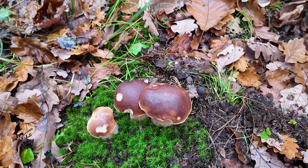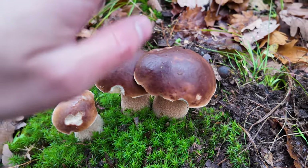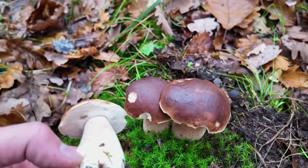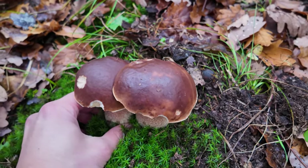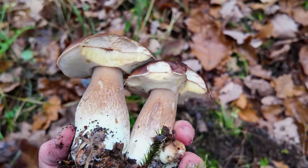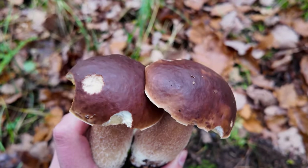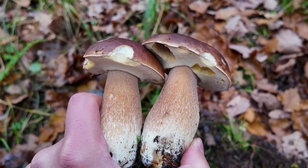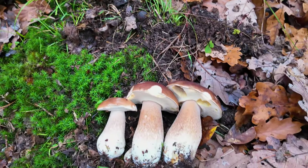I didn't expect my best mushroom find of this year to be in November. I took some pictures and now it's time to pick them. A bit bitten from some parts, but such beautiful twins — and at the very same spot I actually found twins also last year.